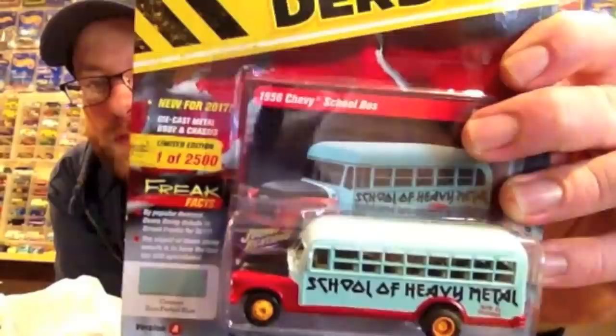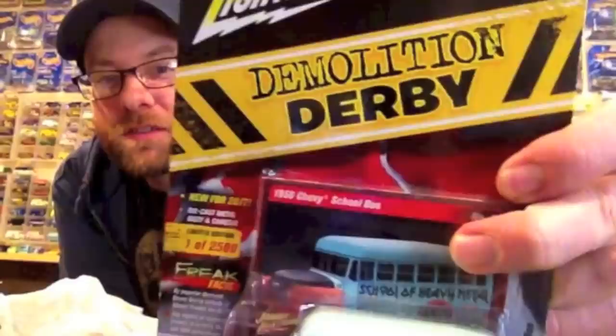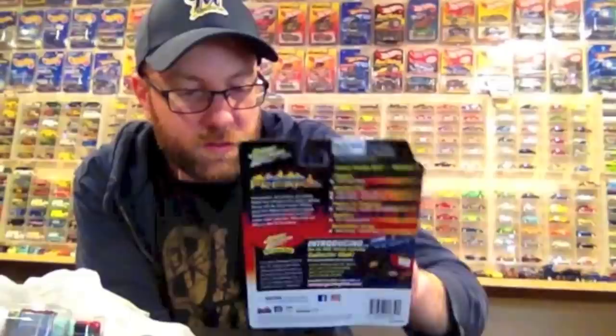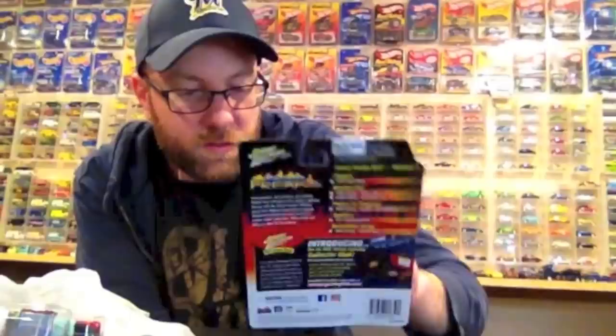Sticking with Johnny Lightning, a case of Street Freaks hit my Walmart last night and I picked up three of them. I got this School of Heavy Metal piece — had to pick that up, always been a fan of heavy music. This demolition derby bus is awesome. We'll crack all three in the second half. Then there's this Johnny Lightning Project in Progress — I had to pick those up because that series is just so cool. And this blacked-out series Chevy Nova SS looks awesome.